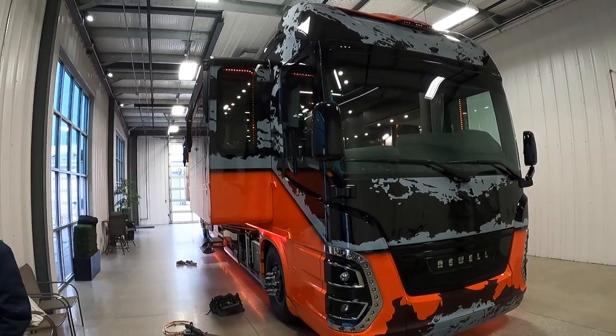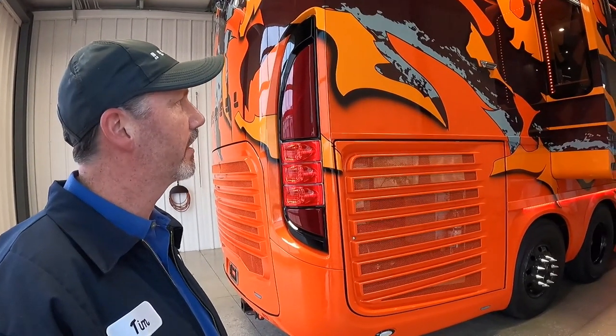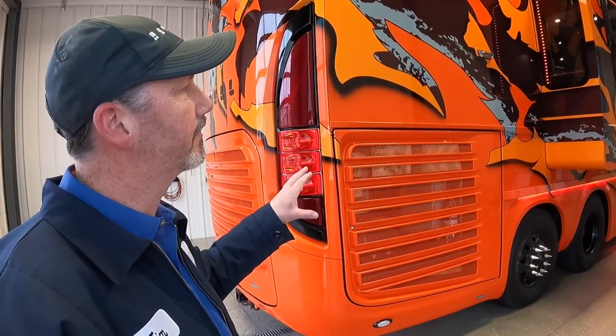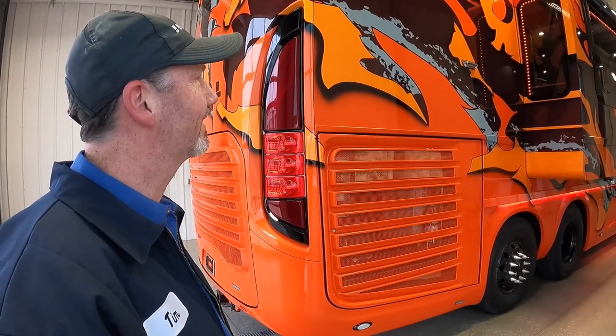You guys have been raising your game lately. What have you guys been up to? On this coach, this is probably the most extensive paint job that we've done as long as I've been here. Basically, this coach is all stencils. This guy wanted something very different, and I think we accomplished that for him. I think he's really going to like it when he gets the delivery tomorrow.